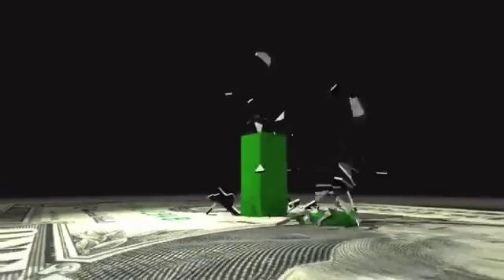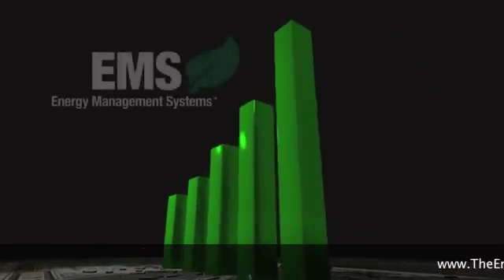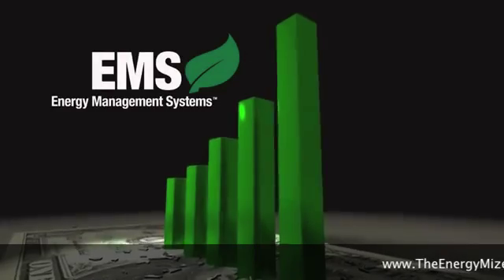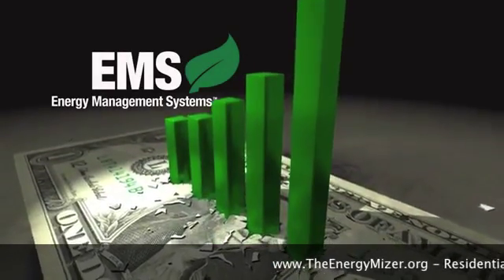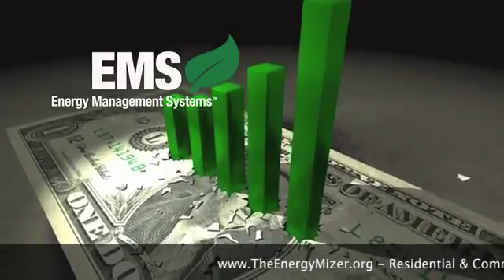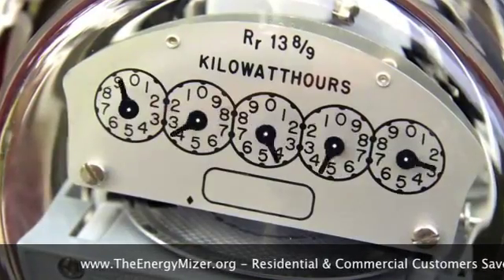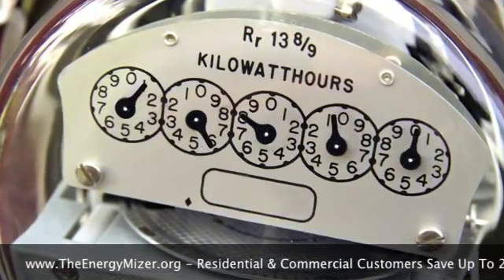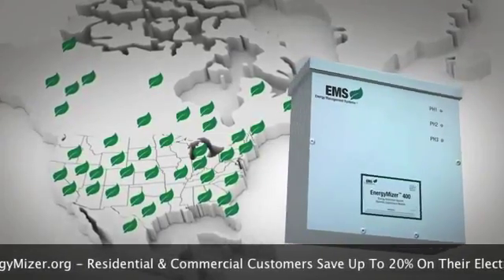Today, more than ever, electricity costs around the world are increasing at an alarming pace. Energy Management Systems was established in response to these concerns, providing businesses with a state-of-the-art solution to help them save money. Founded in 2007, the Energy Miser uses cutting-edge technologies to greatly reduce electricity costs.